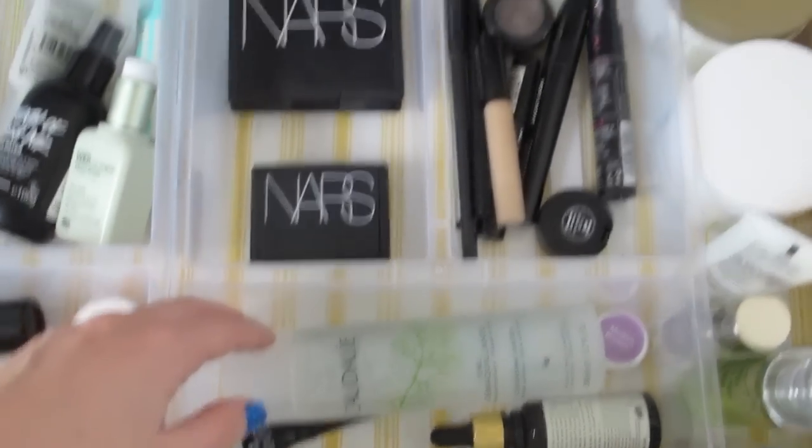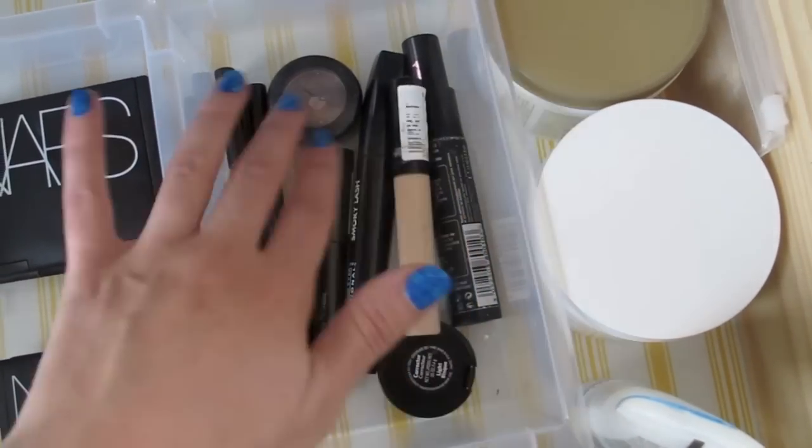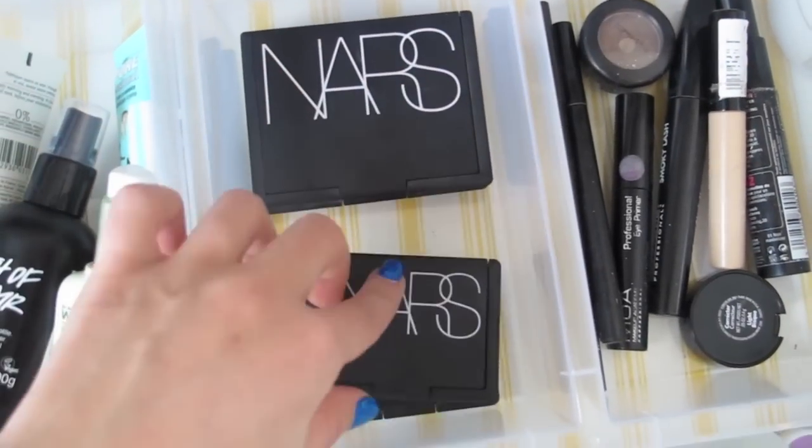I've got a Caudalie makeup remover. These are my daily essentials: mascara, concealer, eyeshadow, eye primer, black eyeliner, my NARS bronzer and powder, and a blusher.